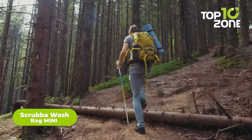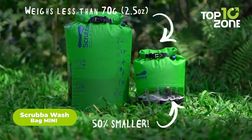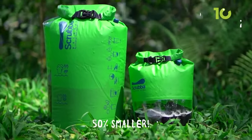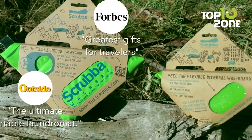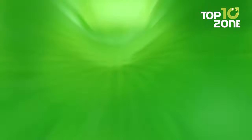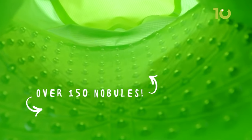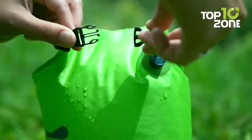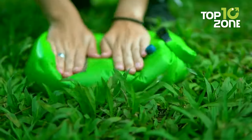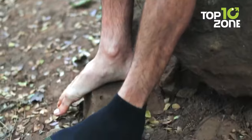The Scrubba Wash Bag Mini is an ultralight cloth for long trips so that you don't have to carry extra clothes in your backpack. Weighing in at only 2.5 ounces, this is the lightest washing gear in the world for small items such as socks and a t-shirt. The palm-sized bag is small enough to fit in any backpack or suitcase. It's equipped with a flexible inner washboard that allows for a machine-quality wash in just minutes, with user instructions printed on the outside of the bag. The Scrubba Wash Bag Mini also doubles as a dry bag, phone protector, bucket, and wet bag, making it a versatile and essential addition to any camping or travel gear collection.